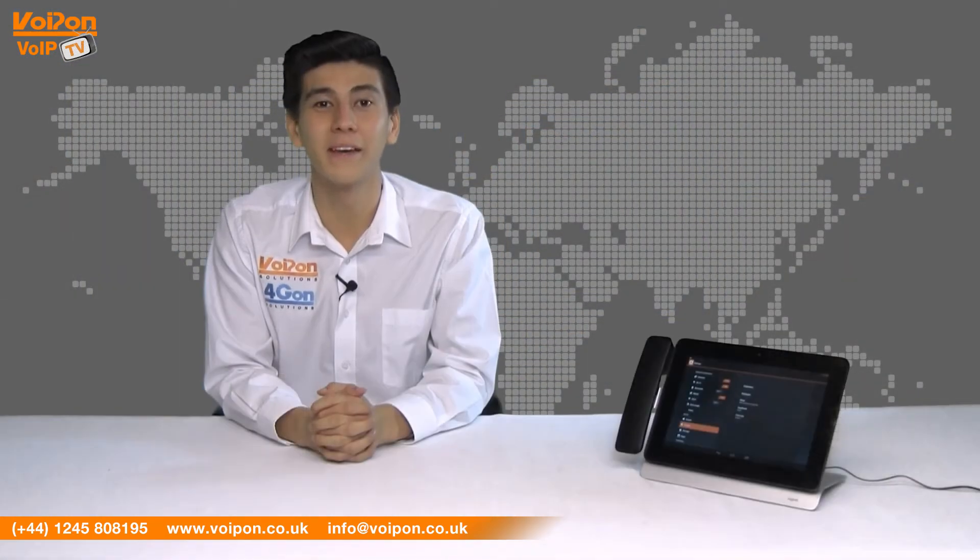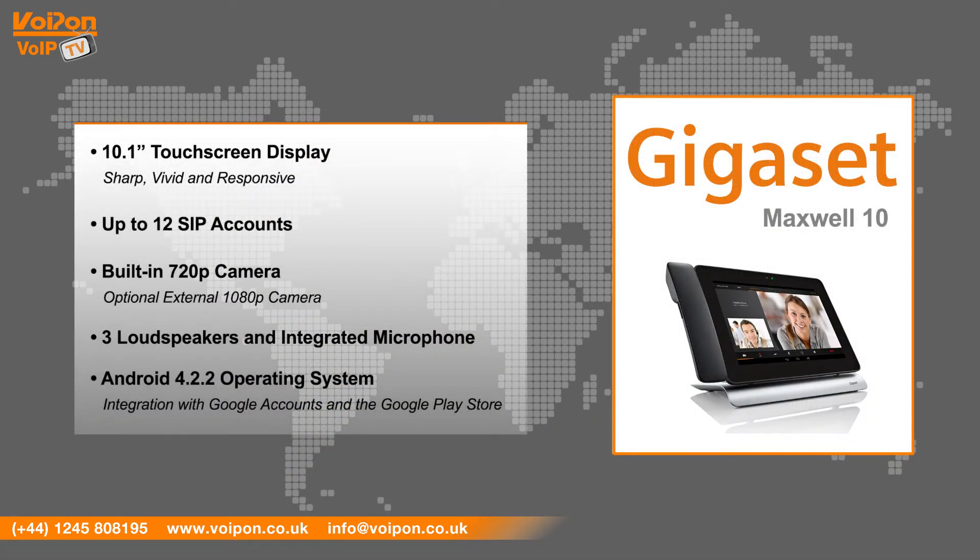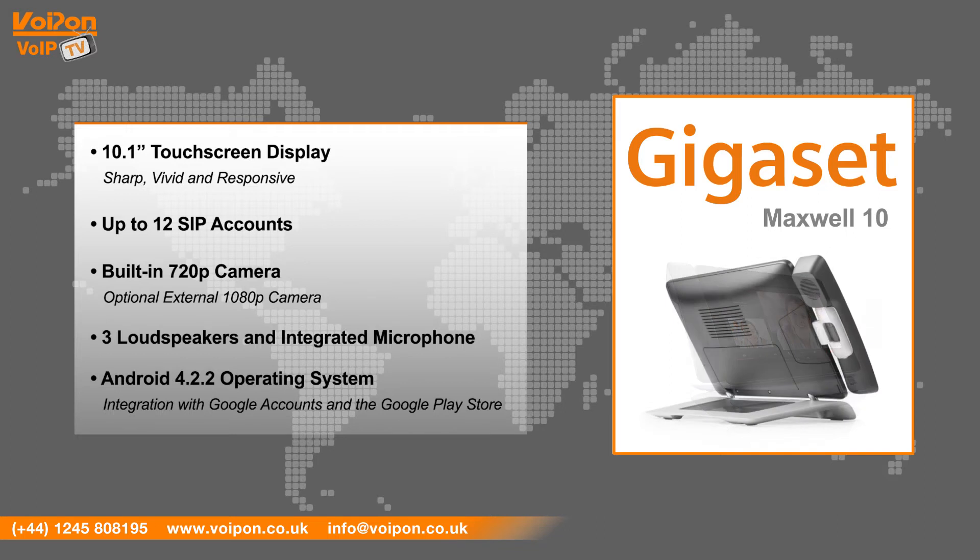The Gigaset Pro Maxwell 10 has features that include a 10.1-inch touchscreen display, up to 12 SIP accounts, a built-in 720p camera and the option for an external 1080p camera, three loudspeakers and integrated microphone, and the use of Android operating system 4.2.2, allowing full integration with Google accounts and access to the Google Play Store.